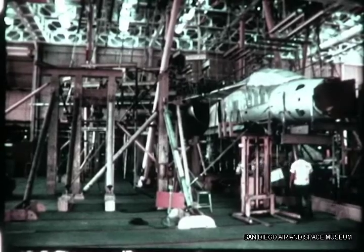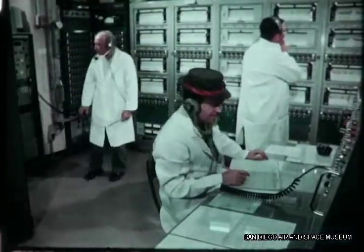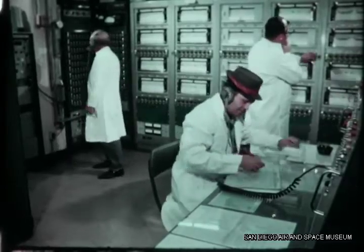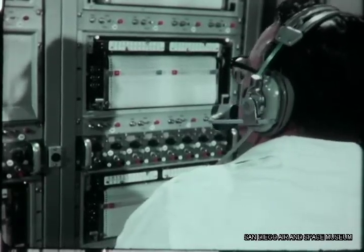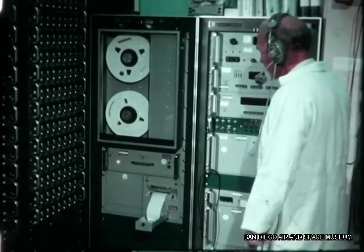Developmental tests help finalize designs. Structural qualification testing certifies that exacting customer specifications are met. Problems developed during flight tests are also carefully simulated and analyzed, so corrective measures may be taken.